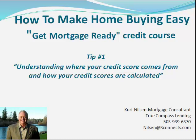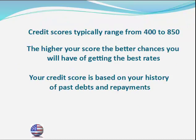In today's Get Mortgage Ready Credit Course Tip I'm going to show you where your credit score comes from and how your credit scores are calculated. If you're going to improve your credit score then it's important that you understand what your credit score is and how it works.